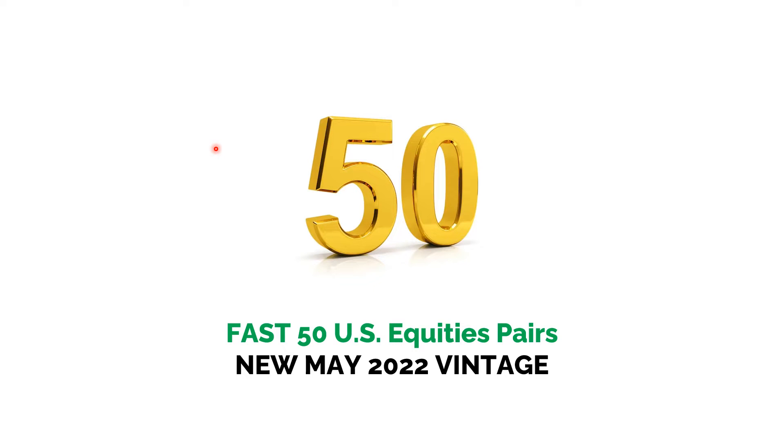Good morning, good afternoon, good evening from around the world. My name is Jeff Hosey. I'm the Managing Director of Pair Trade Finder. And in this quick presentation today, we're going to show you our new May 2022 vintage of our Fast 50 U.S. equities pairs, and most importantly, why you want to have a look at these pairs and understand what they can do for your trading.